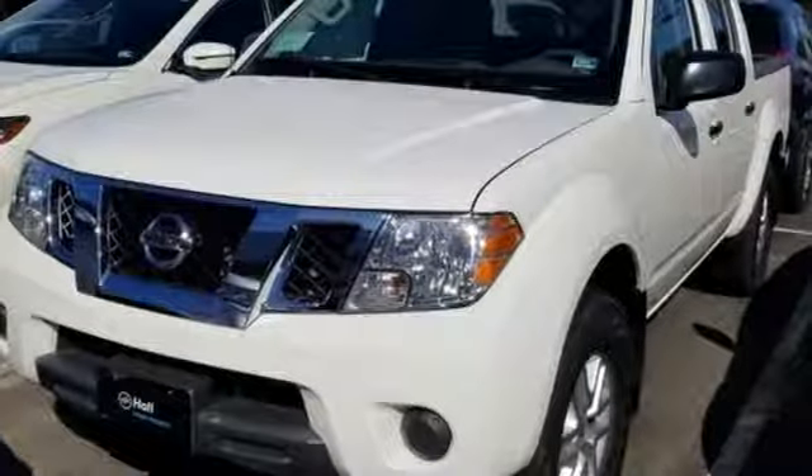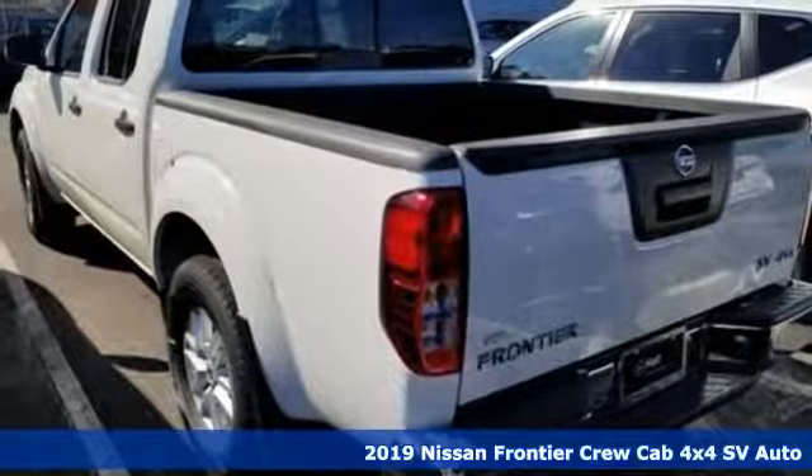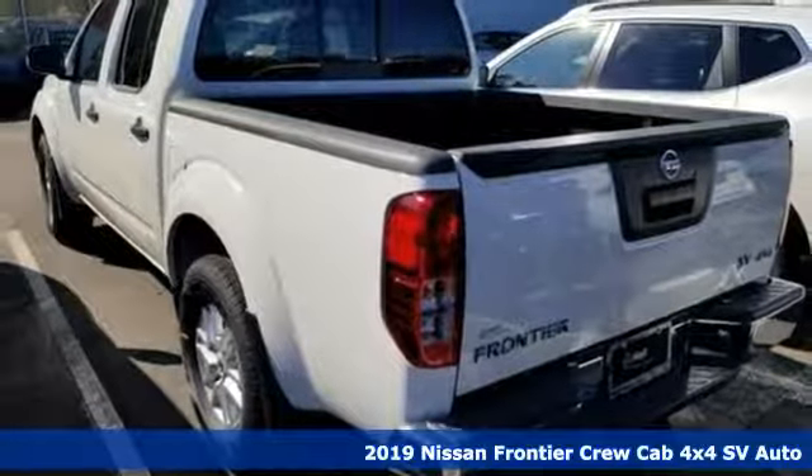Here's a new 2019 Nissan Frontier. Tough, rugged, comfortable. It's well-equipped with the features you need.